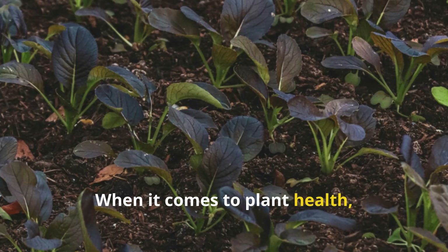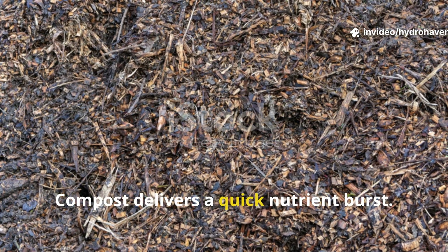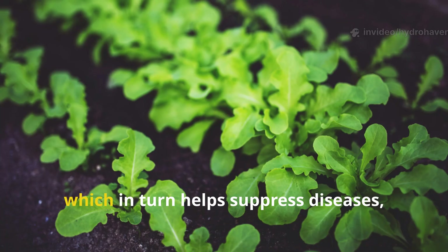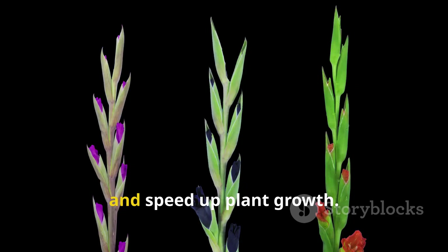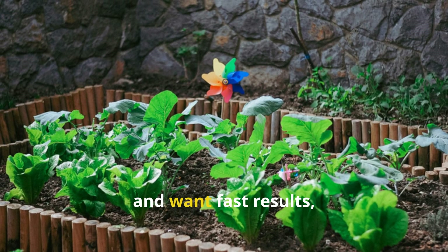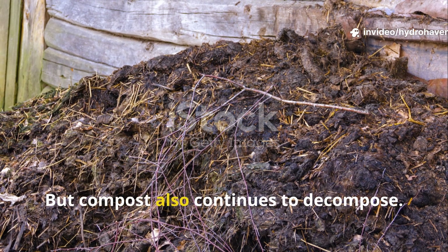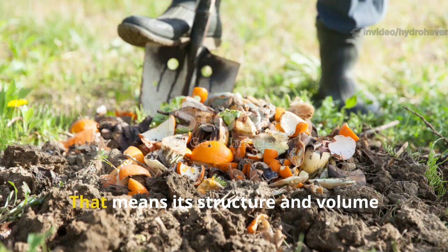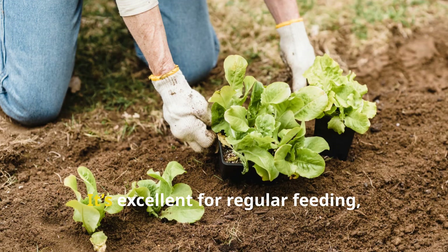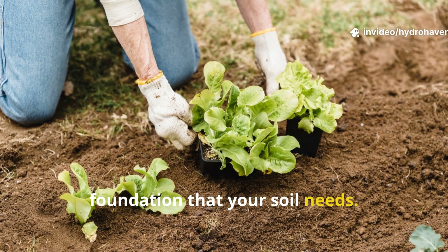When it comes to plant health, compost and humus offer distinct advantages. Compost delivers a quick nutrient burst. It boosts microbial diversity and activity, which in turn helps suppress diseases, release nutrients, and speed up plant growth. If you're planting vegetables or flowers and want fast results, compost is your go-to tool. But compost also continues to decompose, meaning its structure and volume change over time and it must be replenished regularly. It's excellent for regular feeding, but it doesn't provide the lasting foundation that your soil needs.